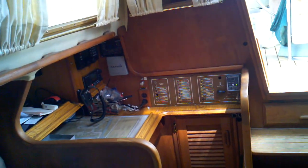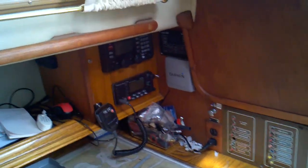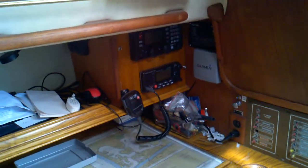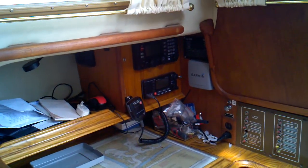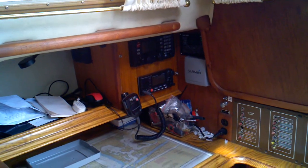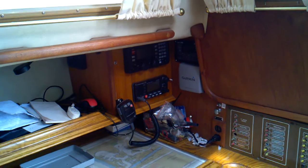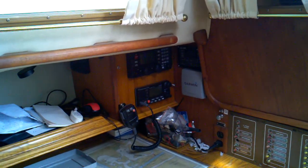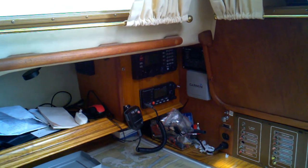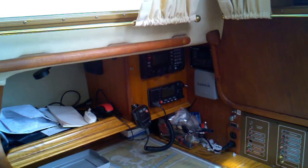I thought it was newsworthy to take a little video of our departure and show you the nav station that Chip has so expertly set up here. The arrangement of instruments is pretty cool. The top radio is our SSB, the bottom one is our new VHF, and over there by the light is the speaker for the SSB.